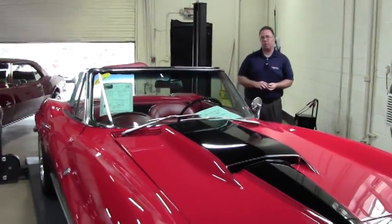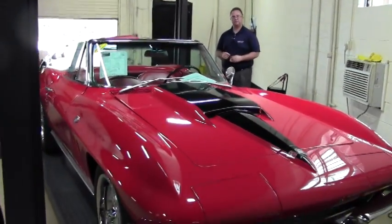Welcome to Buy A Vet folks. We're going to take a quick walk around of this beautiful 1966 Resto Mod.